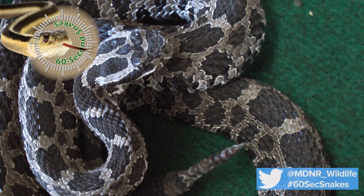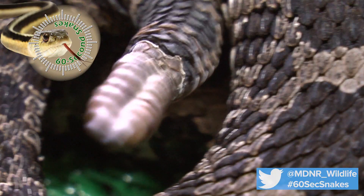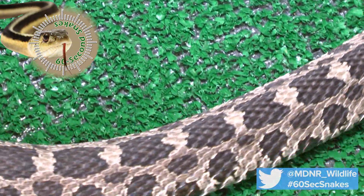Here's what to look for. First, look for a rattle. Massasaugas have a distinct segmented rattle, and even juvenile snakes will have the beginnings of a rattle on their tail at birth. Next, examine the size. Adult massasaugas range from one and a half feet to three feet in length.